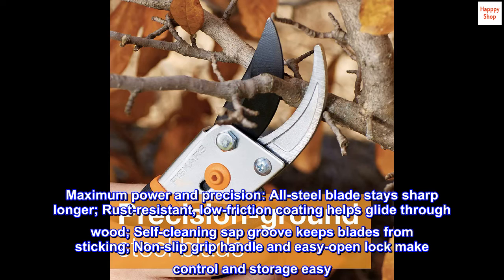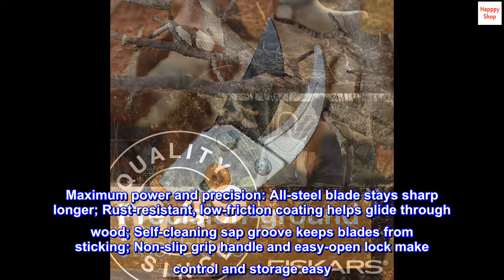Maximum power and precision. The all-steel blade stays sharp longer. A rust-resistant, low-friction coating helps glide through wood. A self-cleaning sap groove keeps blades from sticking. A non-slip grip handle and easy open lock make control and storage easy.